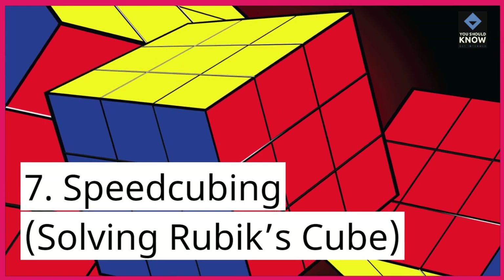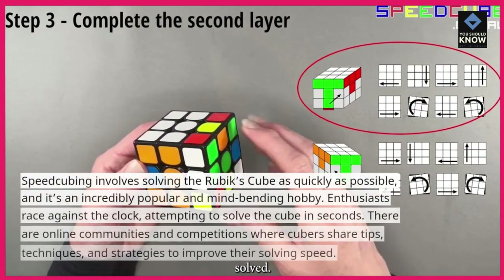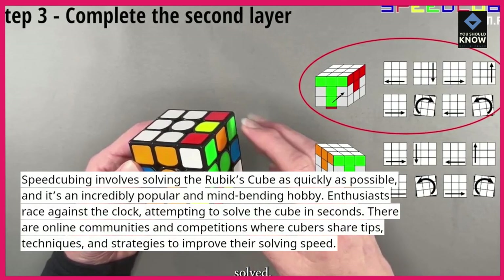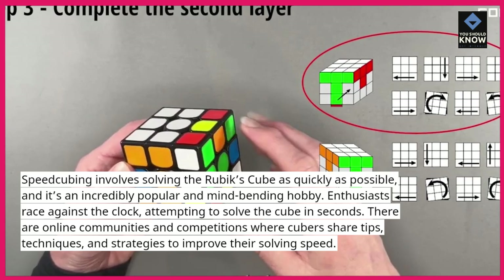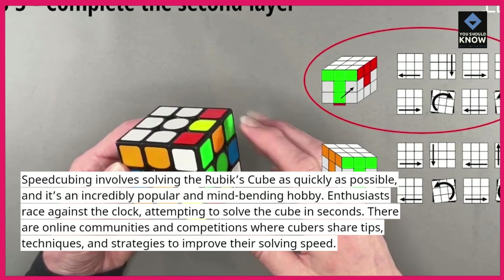7. Speedcubing — solving the Rubik's Cube. Speedcubing involves solving the Rubik's Cube as quickly as possible, and it's an incredibly popular and mind-bending hobby. Enthusiasts race against the clock, attempting to solve the cube in seconds. There are online communities and competitions where cubers share tips, techniques, and strategies to improve their solving speed.